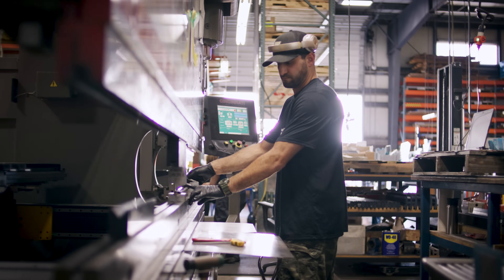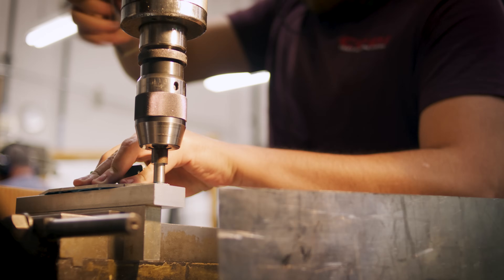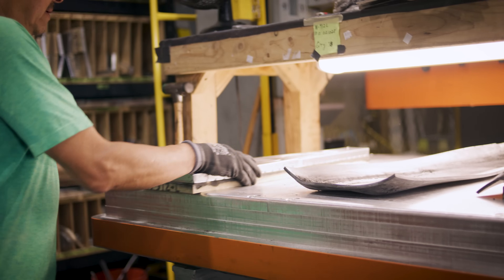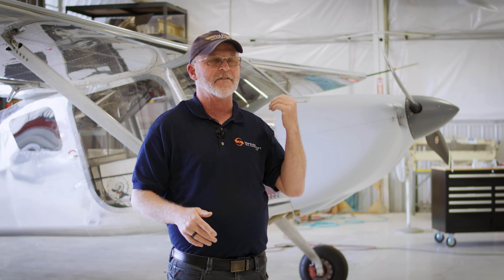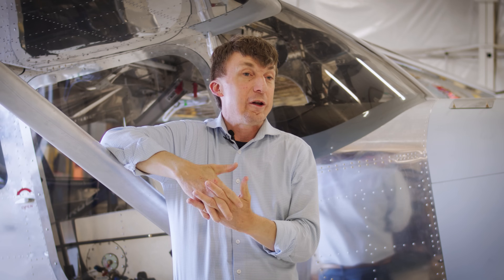We built almost every single part of this airplane in-house. Every piece of metal on this airplane we processed in-house ourselves. We have a hydropress that allows us to design, make a change, and have it pressed the same day — a couple of hours later it's going on the airplane. That hydropress can press as many parts in a day as we used to press in a week.